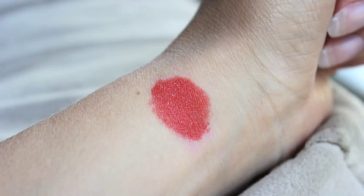I'm going to swatch it real quick. So that's what it looks like on my finger.